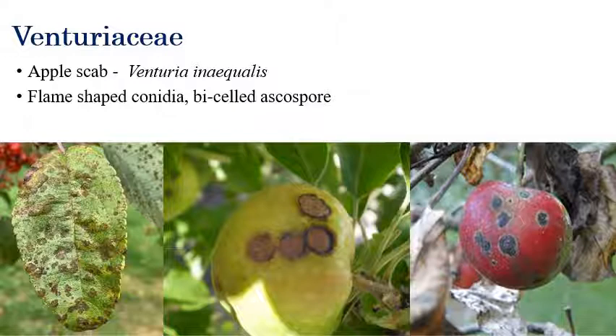The next genus is Venturia. Venturia inaequalis is responsible for apple scab disease. One important character is flame-shaped conidia with bicellular ascospores, which are produced by Venturia casei. Flame-shaped conidia and bicellular ascospores are produced by Venturia — that is apple scab.